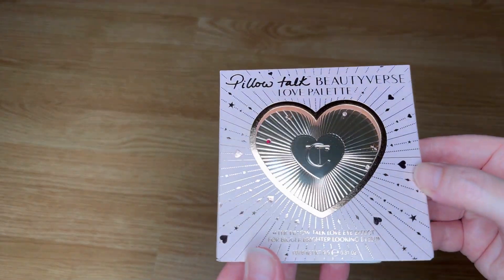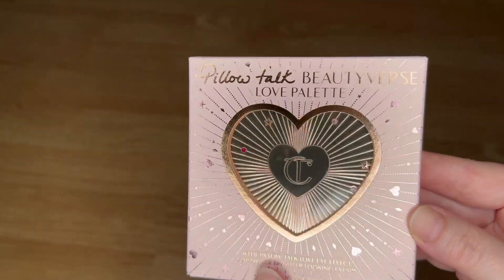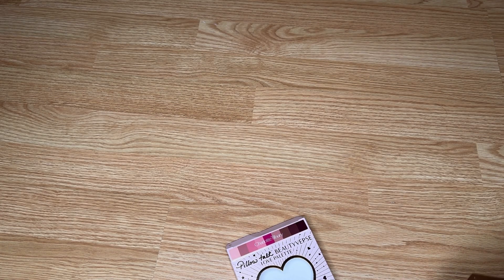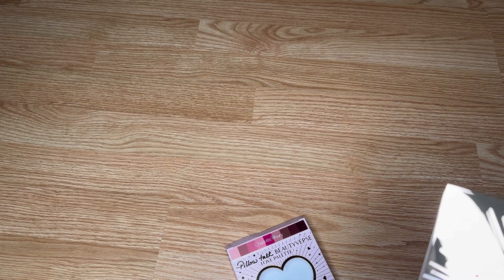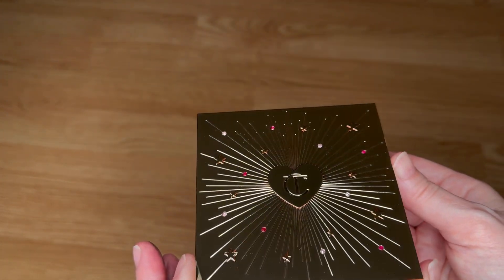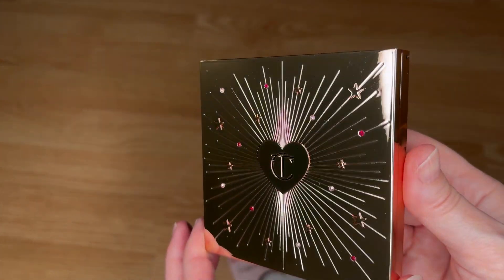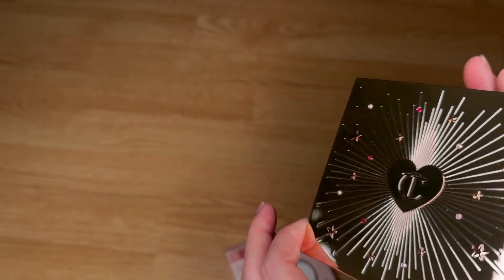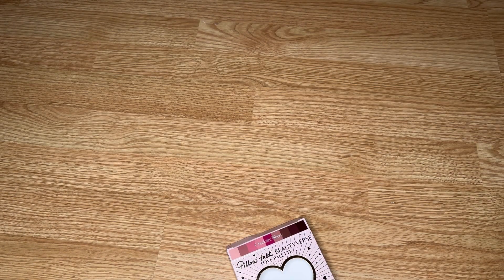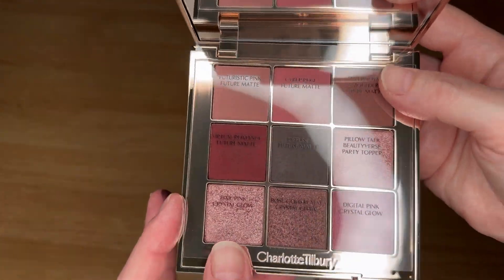This is her new Beautyverse palette — so gorgeous. I didn't get last year's because it had some pigmentation issues. It's still available and I may pick it up for one silver color I really like, but I try not to buy palettes for just one shade. Isn't that palette so pretty? It comes with this card that tells you what all the shades are.